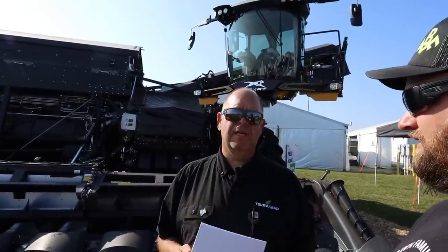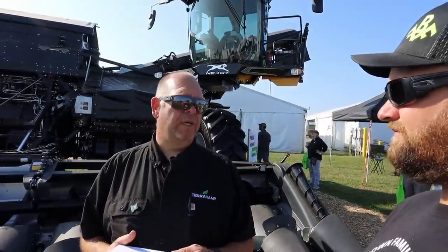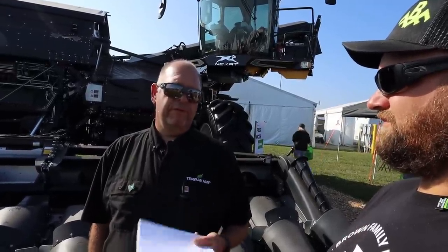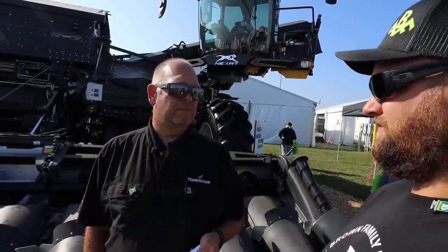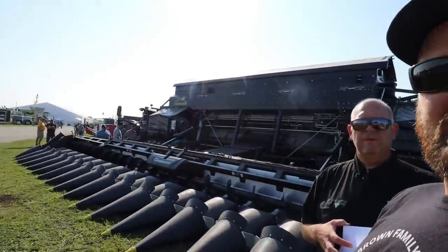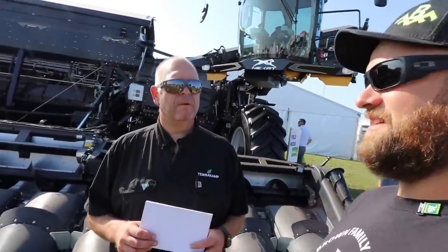The Nexdat is sold and distributed by Terra Camp in the United States, which is a wholly owned subsidiary of Nexdat. Nexdat is 50 feet wide in the field, ten feet wide going down the road, so we can go from field to road or road to field in 10 to 15 minutes. The whole machine pivots — that's a combine that's 50 feet wide. It's a pretty interesting design.